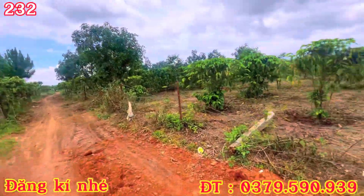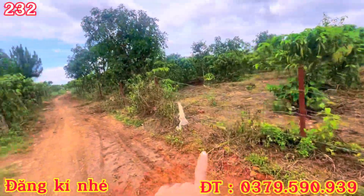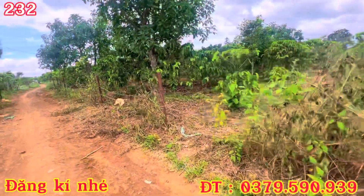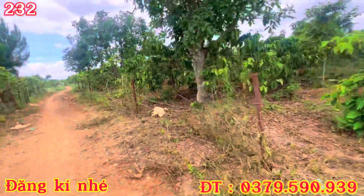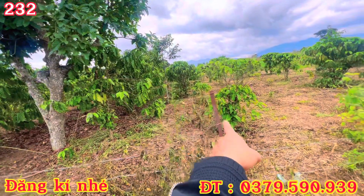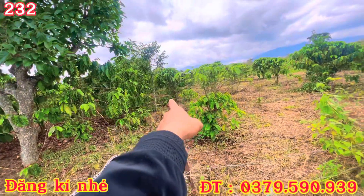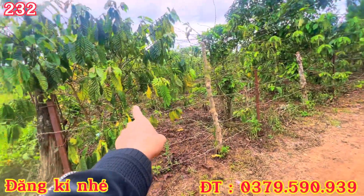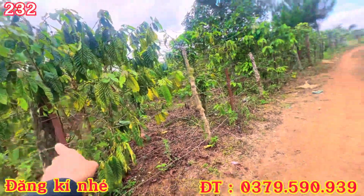Lô này là 3 x 6 và cái lô này thì hơn 1 xào này. Nhưng mà nó là 2 chủ: 3 x 6 là 1 chủ, mua lô 1 xào là 1 chủ nha, các bác mua gộp cả 2 lô này cũng được. Thì với cái lô đất này sẽ ra từ đây, từ cái cọc này, chạy thẳng vào trong, tách riêng ra lô này 1 xào mấy, lô này 3 x 6, cộng lại bên này nữa nha, lô 3 x 6 cả bên này.